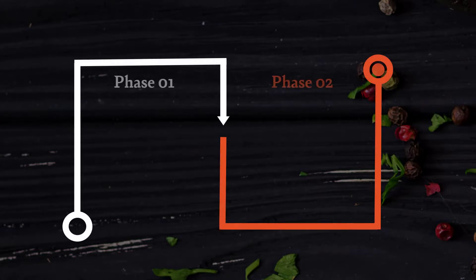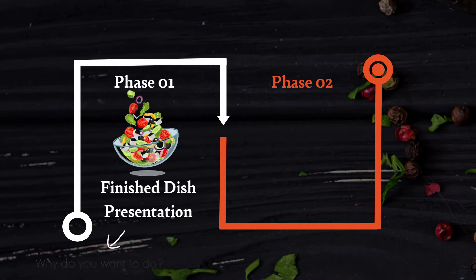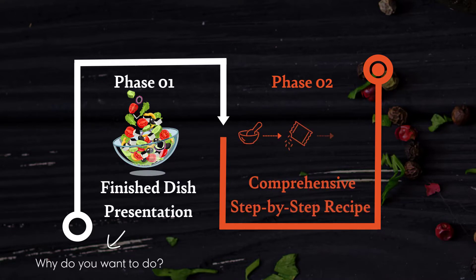In each Cooking with Clarity session, we have two phases. The first is to present the finished dish — in other words, why would you want to do what it is we're about to show you how to configure? And then the second stage is the comprehensive step-by-step recipe for how to make that dish.